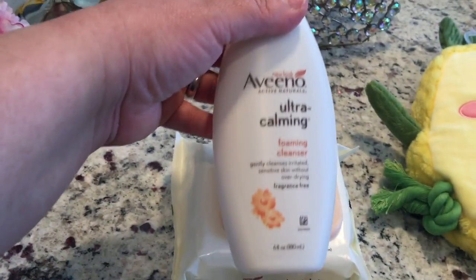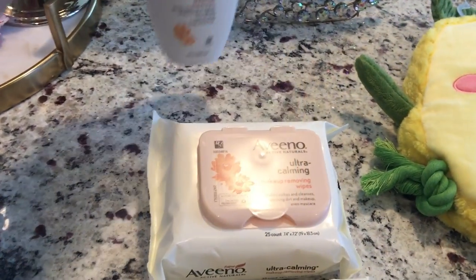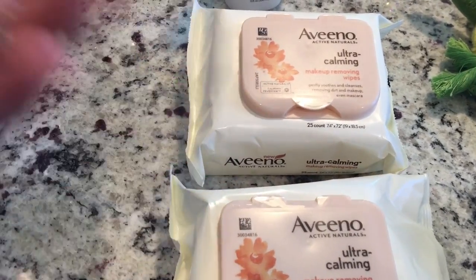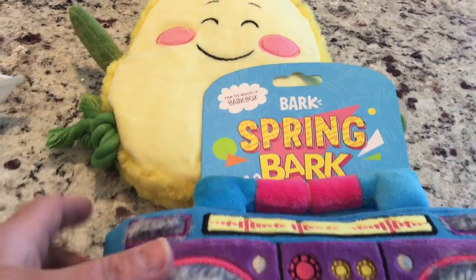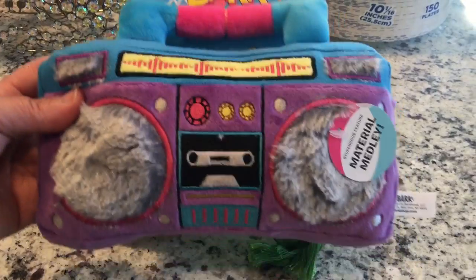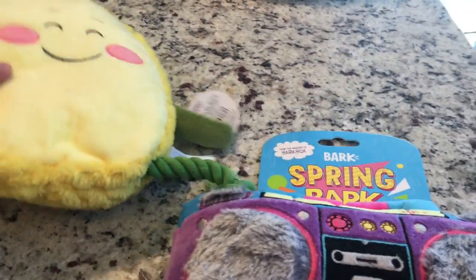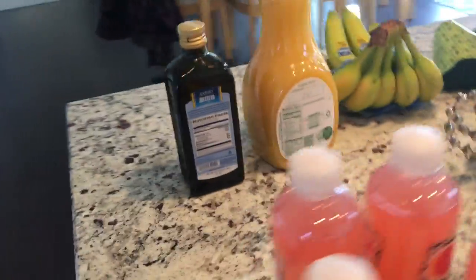I picked up the Aveeno Ultra Calming foaming cleanser and two of the face wipes — I think they had a buy-three-get-a-five-dollar gift card deal. For my Bella bear I got this Spring Bark 80s boombox toy — I'm an 80s child so I thought that was fitting — and then a really inexpensive pineapple toy for her to destroy in about 1.5 seconds.